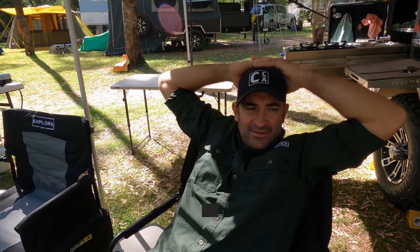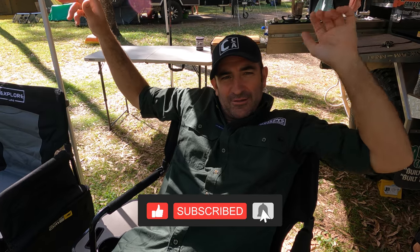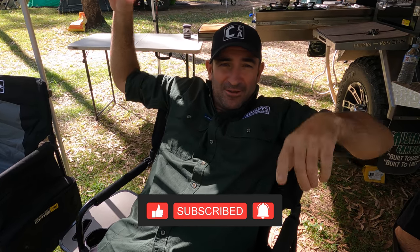That's a wrap on everyone's three favorite camping items! Hope you liked it — give us a like, subscribe, and we'll catch you on the next video.